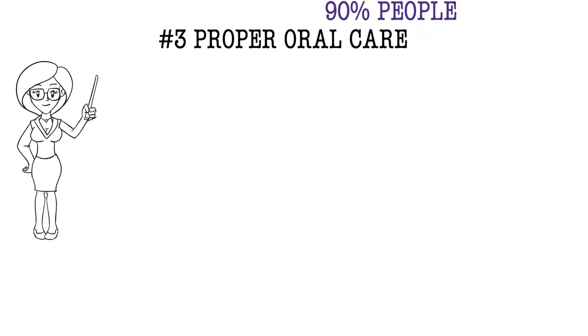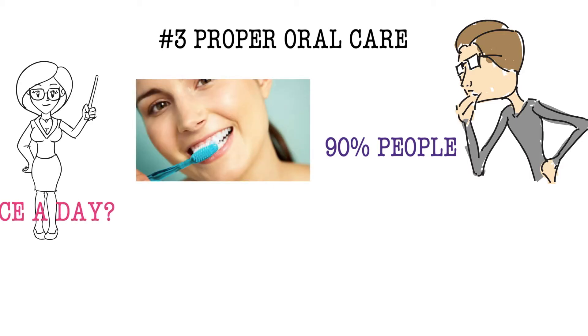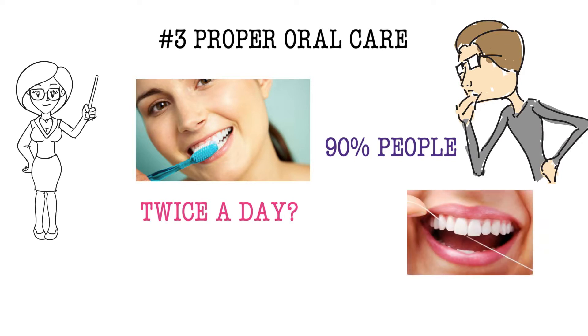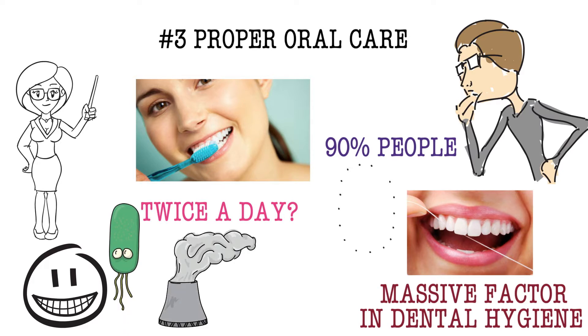Number 3: Proper oral care. This is so simple and obvious, but 90% of people overlook this aspect. It isn't just about brushing your teeth twice a day and being content with that. Flossing is a massive factor in dental hygiene as it will remove waste particles between your teeth. If you don't do this, bacteria will feed on these particles and release volatile sulfur compounds, which cause breath to smell so bad.